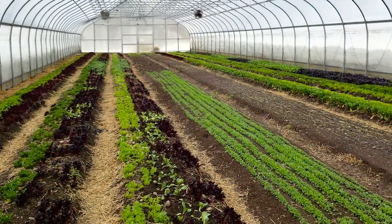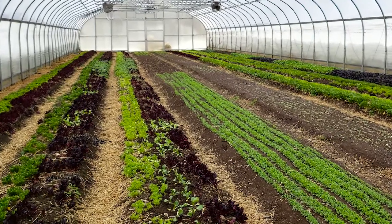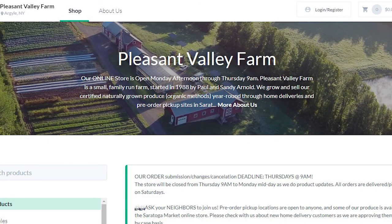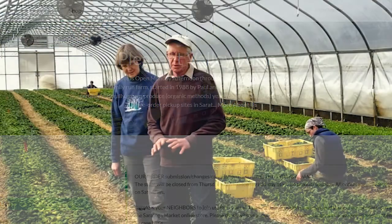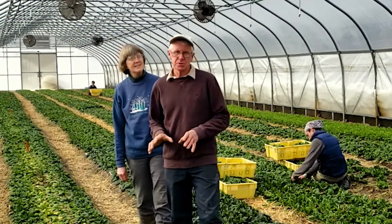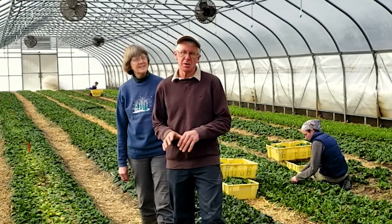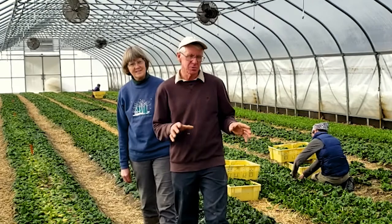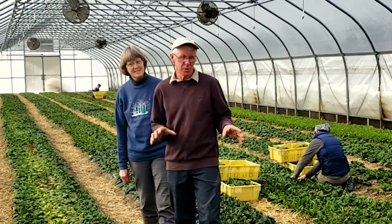We grow everything organically, and up until COVID we did exclusively farmers markets, and now we do online sales. Everything that drives this farm is consumers and what their preferences are. So whatever gets planted is really that high demand for what they want.